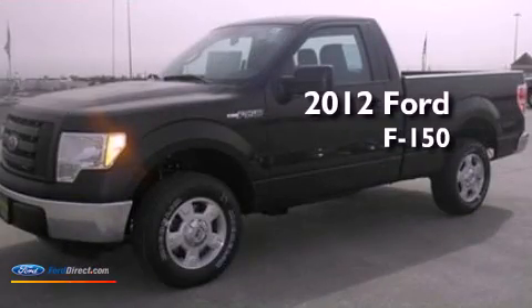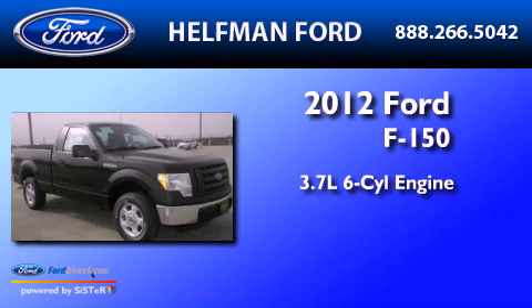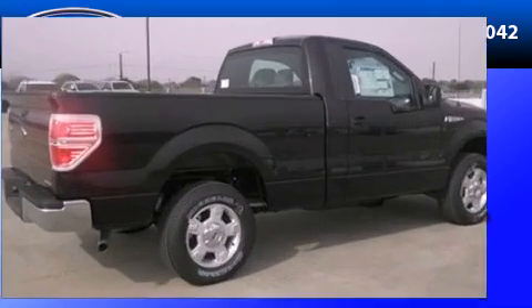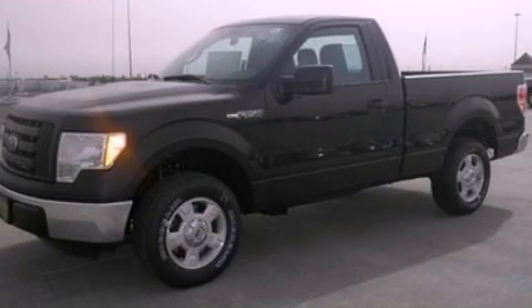This is a 2012 Ford F-150. It has a 3.7-liter six-cylinder engine and an automatic transmission. Stop by today and test drive this vehicle for yourself.